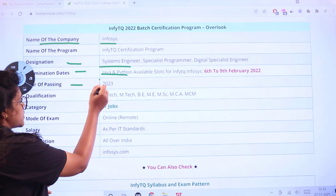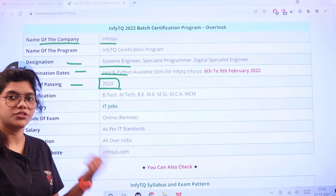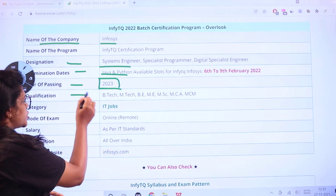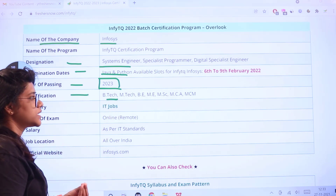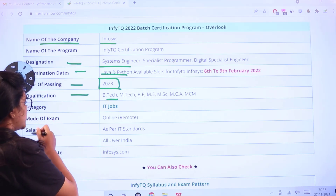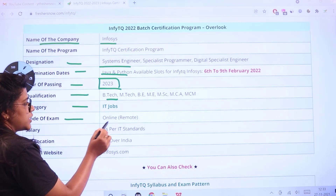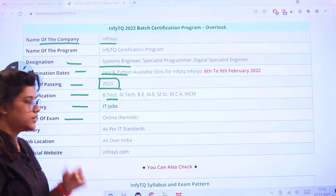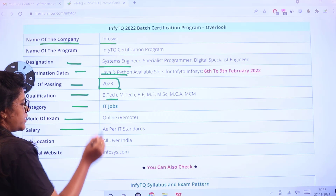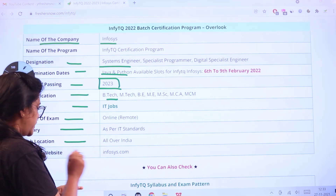The passing year for fresher candidates is 2023. The qualifications required are B.Tech, M.Tech, BE, ME, MSc, MCA, or MCM. This is categorized under IT jobs and the mode of examination is online on a remote basis. The salary will be according to IT standards applicable all over India.